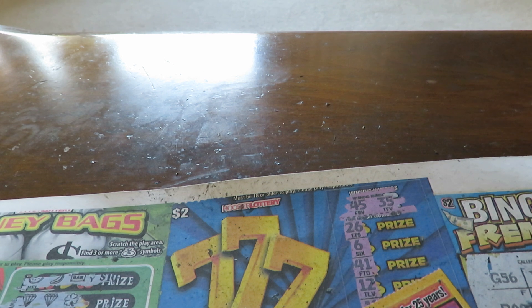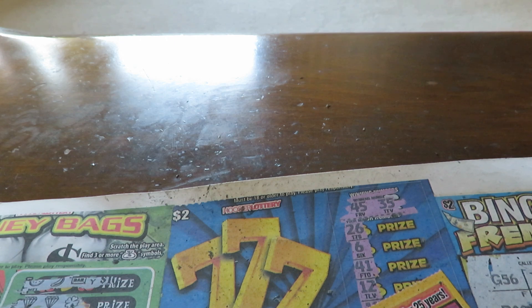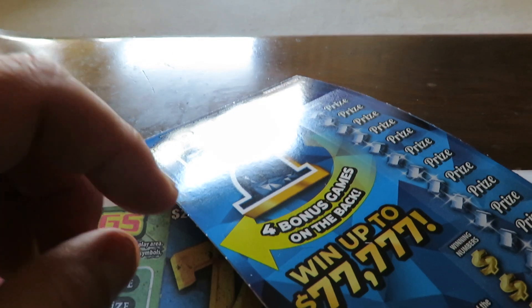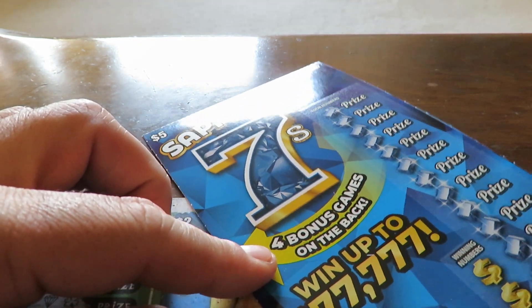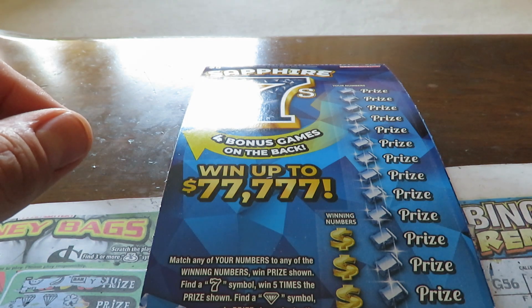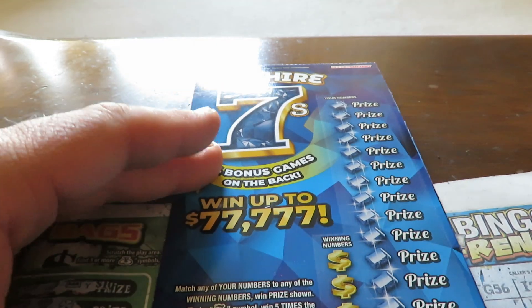We have $50 worth of tickets, bought at the Marathon gas station. We start off with two of the $5 Sapphire Sevens. You match numbers or find a 7 to win five times the prize. Tickets are numbers 22 and 23. I posted ahead on Instagram — I have backpack winners on it, just have to come in and scratch.